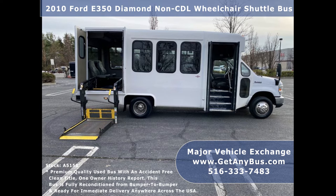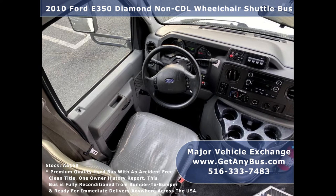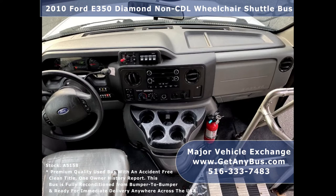Test drives and inspections are welcome. Its 5-speed automatic transmission with overdrive shifts smoothly without hesitation and its drivetrain feels like new.